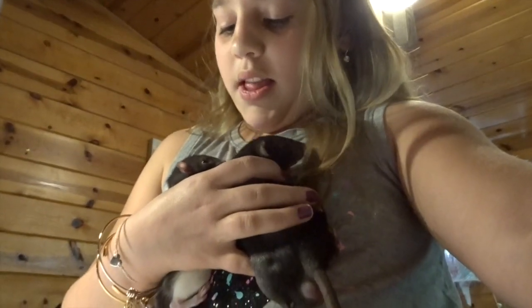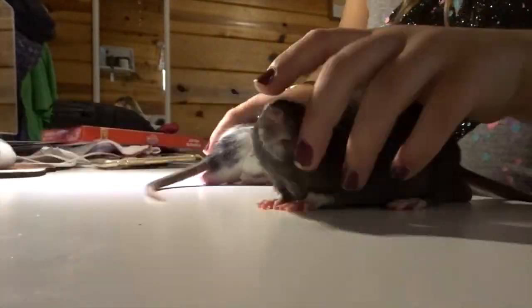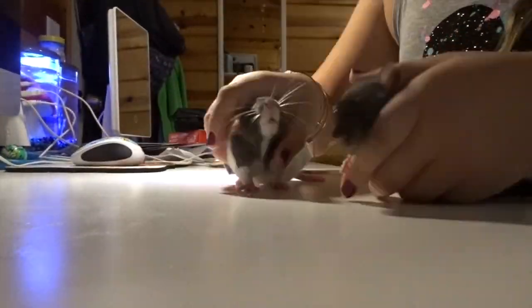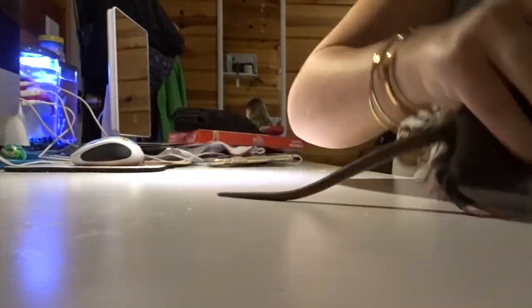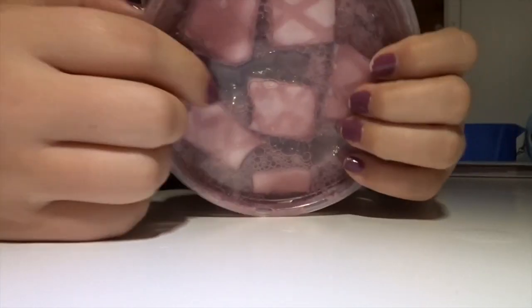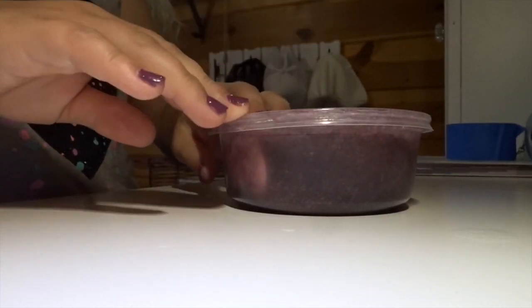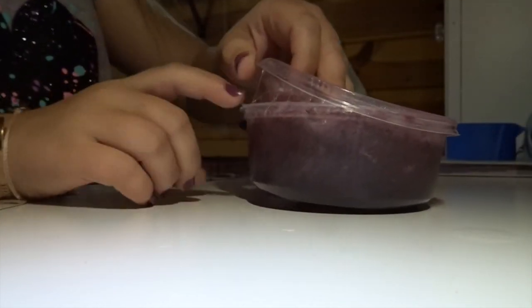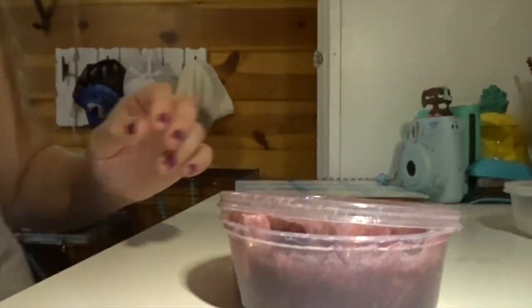I'm going to give you guys a little play time-lapse of them running around. Here's the opening - you can see it from the top.